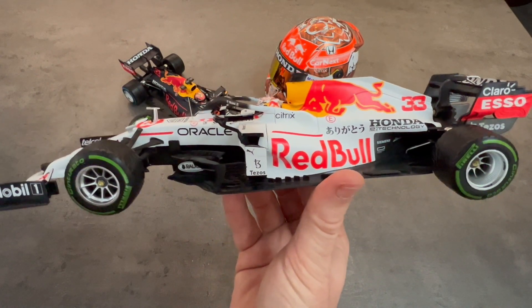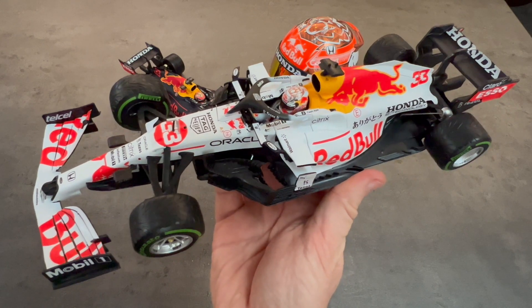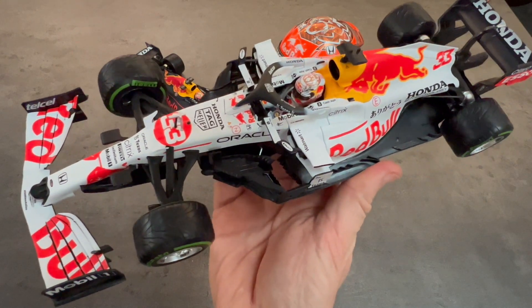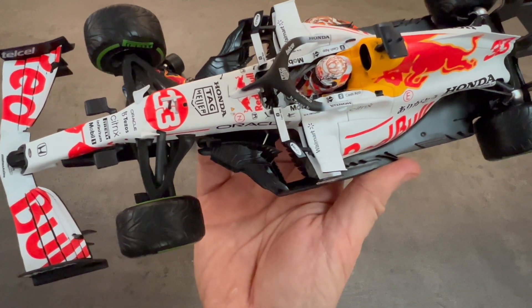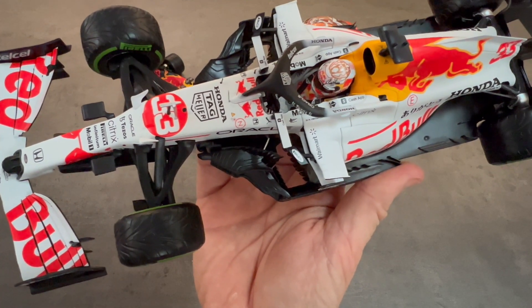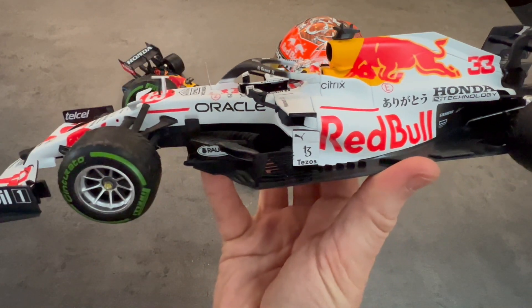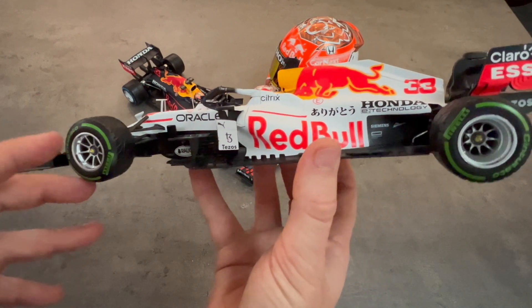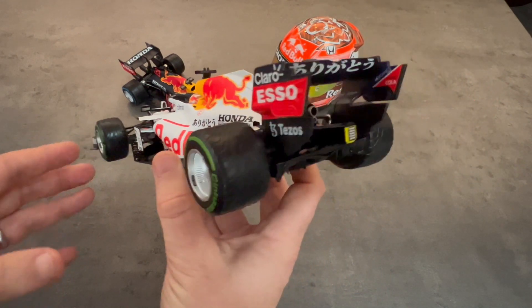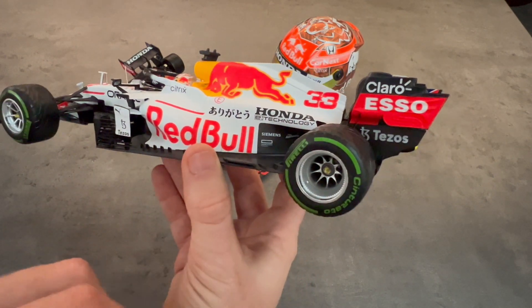Max finished second at that race, same as he qualified, finishing behind Valtteri Bottas that particular day. That race was primarily in the wet, so the cars featured intermediate tires which were run predominantly throughout the race, with the exception of a few risky drivers who chose to try the slicks. So this car features the intermediate tread and the green sidewalls.